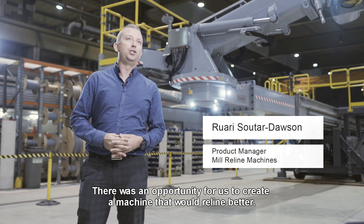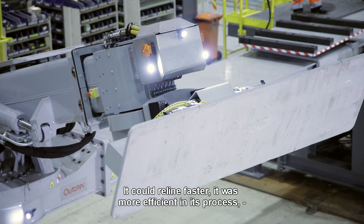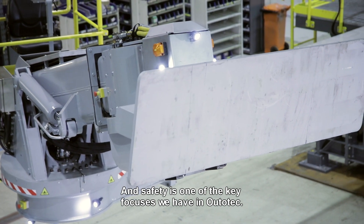There was an opportunity for us to create a machine that would reline better. It could reline faster, it was more efficient in its process, and ultimately it was safer in what it could actually do — and safety is one of the key focuses we have in Ototec.